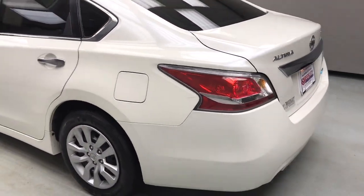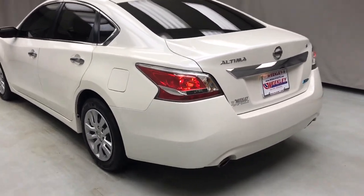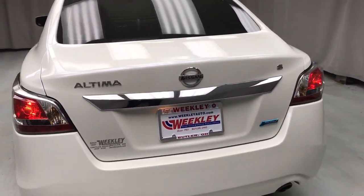Get into a family-focused sedan that knows how to have fun. This sporty Altima won't last long. Come in for a fun and easy test drive. Our team will make it the best part of your day.